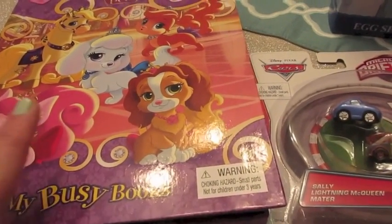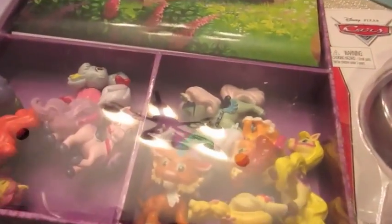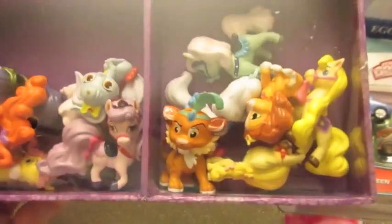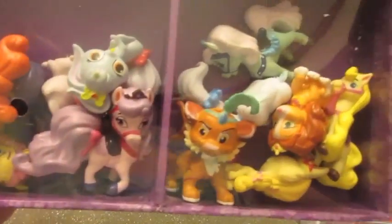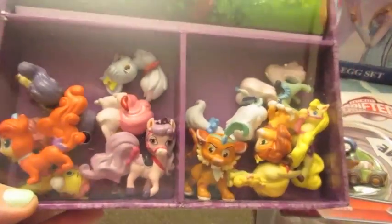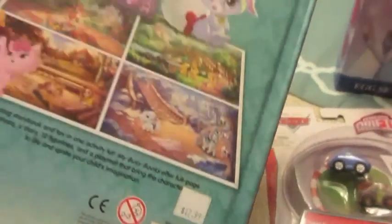At Target in the toy section they had a package of Palace Pets little figurines for $17, but in the book section we found this great book with a big play mat and actually more figurines than the toy section package — and it was only $12. Inside there are 12 figures: treasure, berry, Daisy, and all kinds of different Palace Pets my girls recognize. Each one could go in its own egg with some stickers or as a Play-Doh egg.